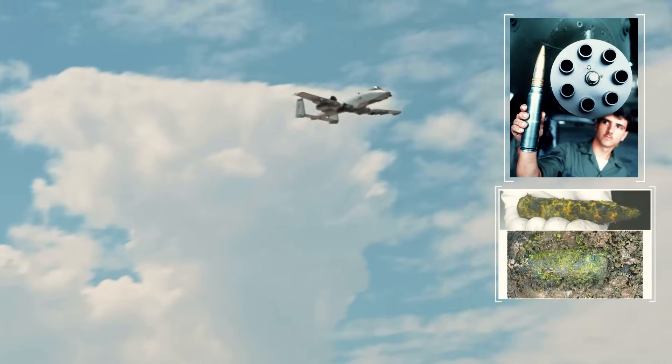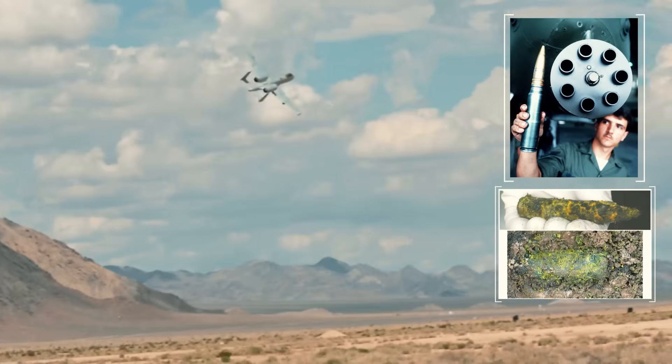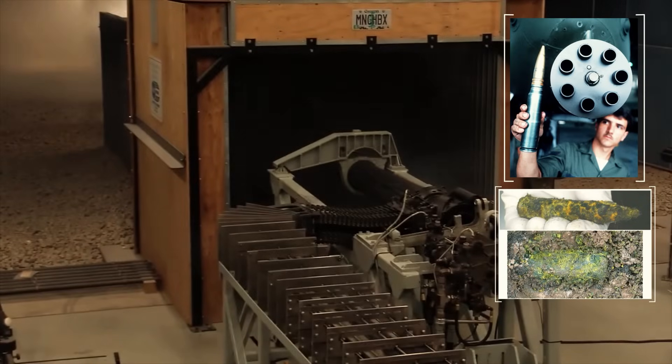So an extremely efficient, yet highly controversial projectile. What do you think? Will the A-10 continue using this type of ammunition for many more years? Thank you for your company and until next time.